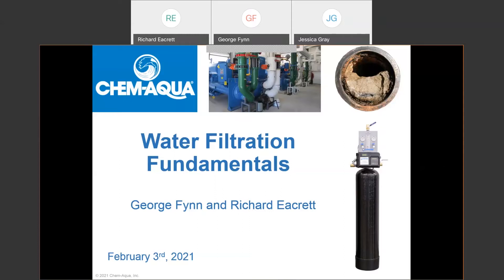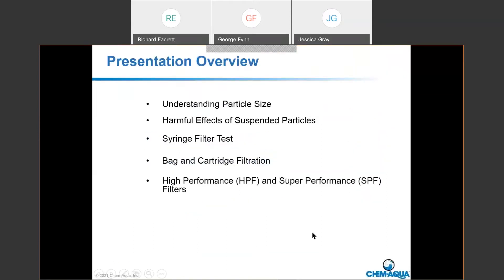Without further ado, I'll turn it over to Richard. Thank you, George. Welcome everyone, and thank you for joining us for this webinar. As George mentioned, we'll be talking about water filtration fundamentals. Some of the objectives include understanding particle size — we're going to talk about microns quite a bit throughout this presentation, so it's important to understand what a micron is and what it means in the context of filtration.